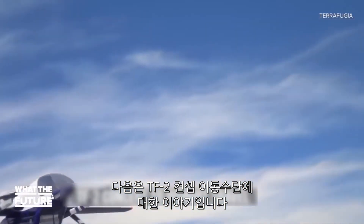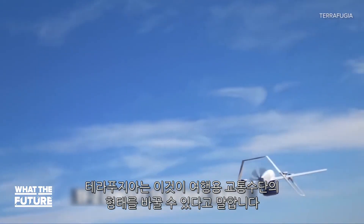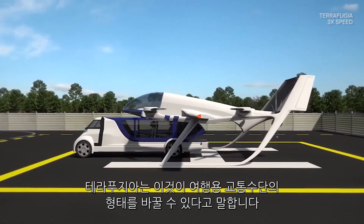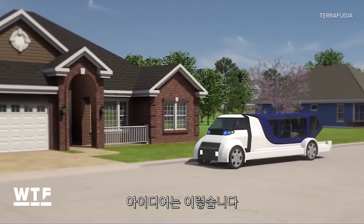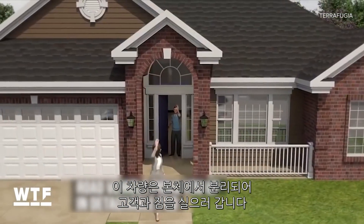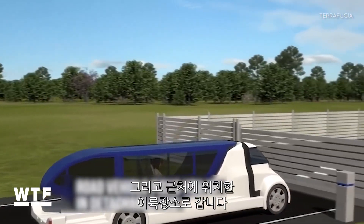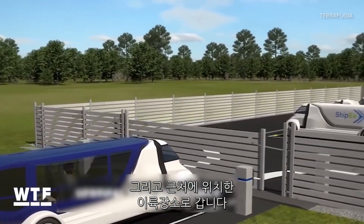Next up, the TF2 concept vehicle. The company behind it, Terrafugia, thinks it could transform on-demand travel. Here's the idea: this road vehicle picks you up and takes you and your bags in a detachable pod. You travel to what Terrafugia calls a vertiport nearby.